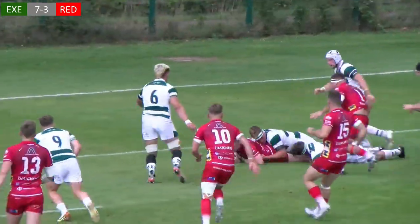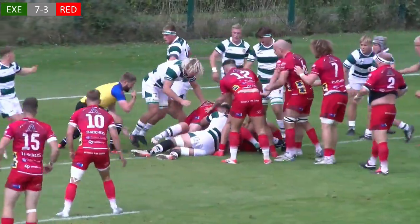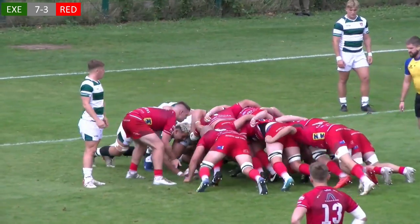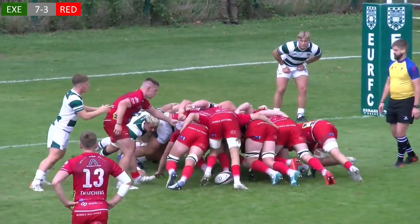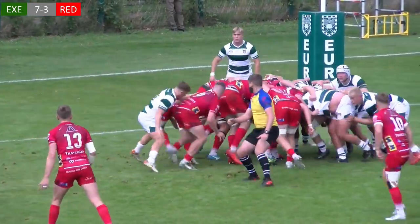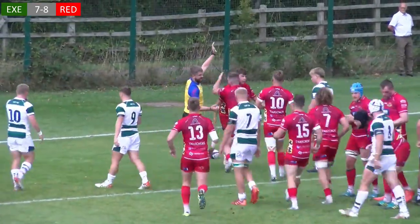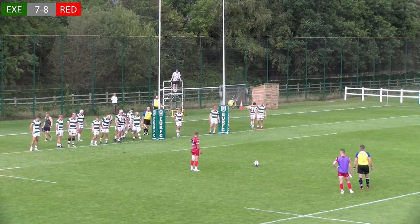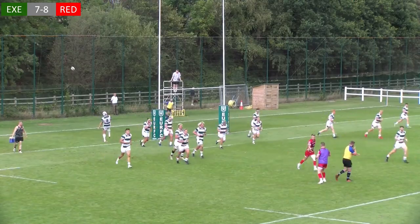It had been a lively opening to the game and, whilst Red Ruth were initially held up by Exeter, they weren't to be denied a second score as Jack King eventually found a way over. Honey though was unable to convert as Exeter successfully charged down the conversion to keep the gap at a point.